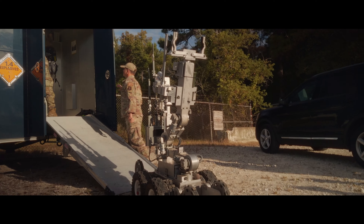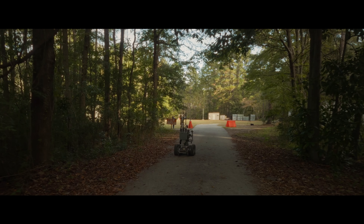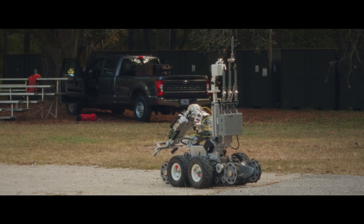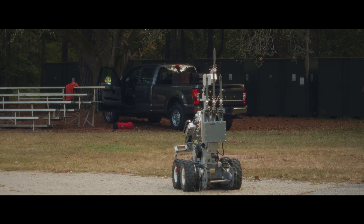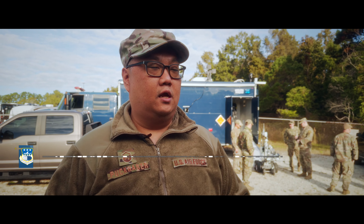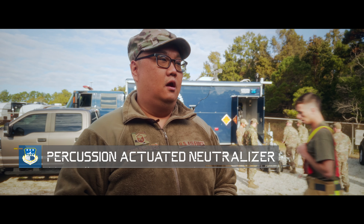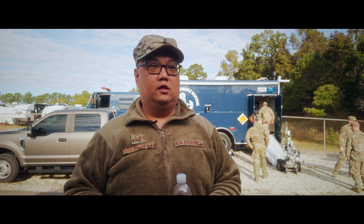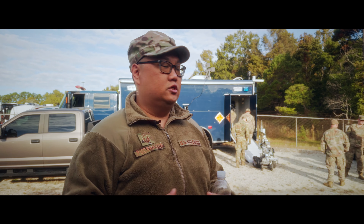This is their older generation robot called the F6A. It weighs somewhere around 360 pounds. It has a manipulator arm that can do some manual disruption, but it also has what we call a percussion actuated neutralizer attached to it, that basically performs the same duties as a shotgun to disrupt packages.